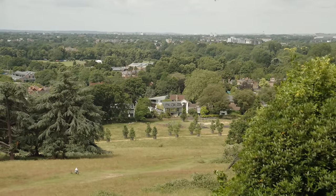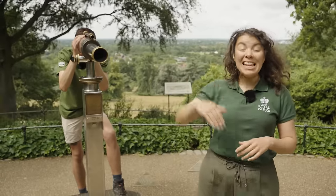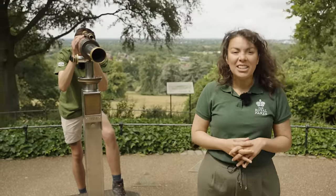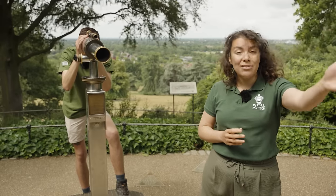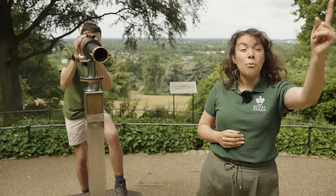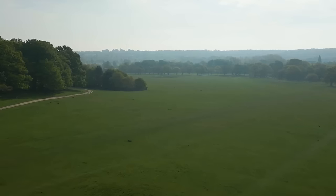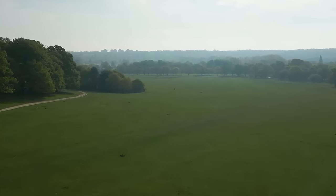One of the best spots is Henry's Mound, the highest point in the park. From here you can enjoy a 12-mile uninterrupted view into the City of London and St Paul's Cathedral on one side. I can see it! And on the other, the beautiful Thames Valley River Basin. On a day like this the views are absolutely incredible and awe-inspiring.